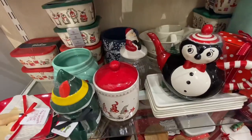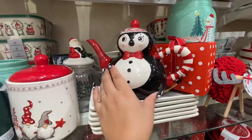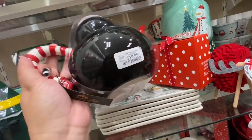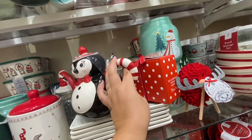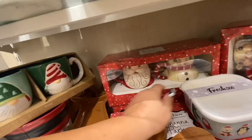Oh, and there's some Joanna Parker — what is this, a tea kettle? Oh my gosh, how much is it? $20! That's really good. And then I also see these — Joanna Parker Santa and reindeer — they are $20.